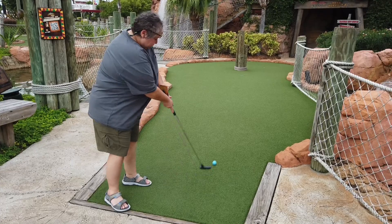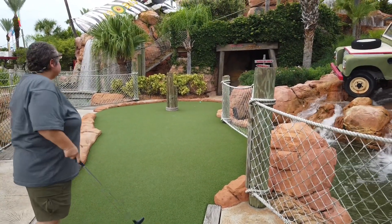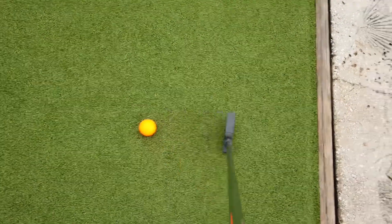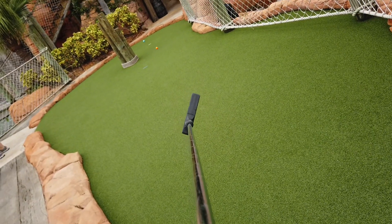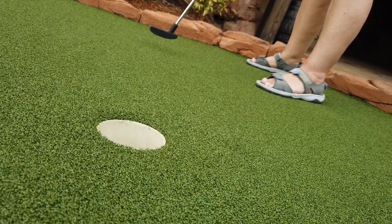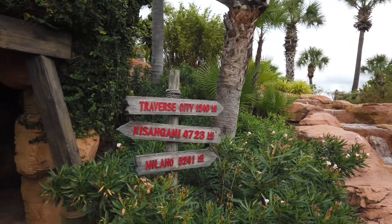I'm not the greatest mini golfer in the world, but I'm going to give it a shot. Not so good. I will eventually get it in, so that's okay. That's what the first hole looks like. Finally — you've got to get it in.